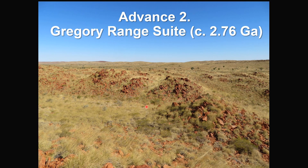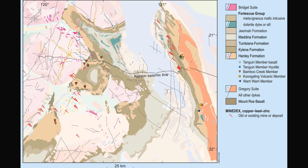The second advance is on the Gregor Range Suite, which formed about 2.76 billion years ago. The Gregor Range Suite comprises granitic intrusions outcropping along a narrow 150-kilometer long belt in the eastern margin of the Piber Craton.